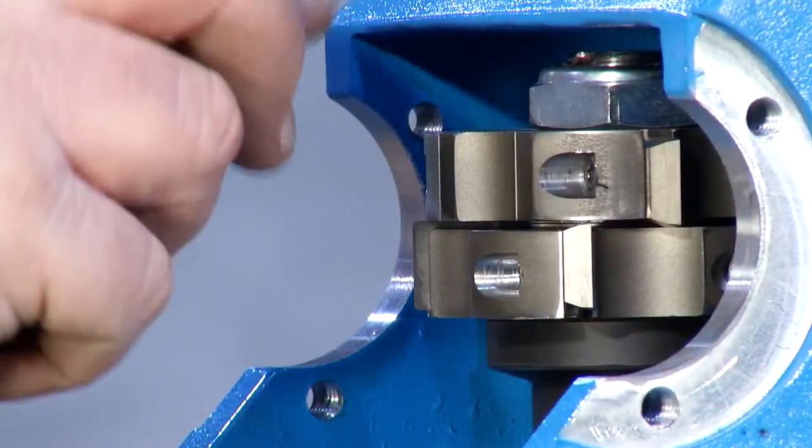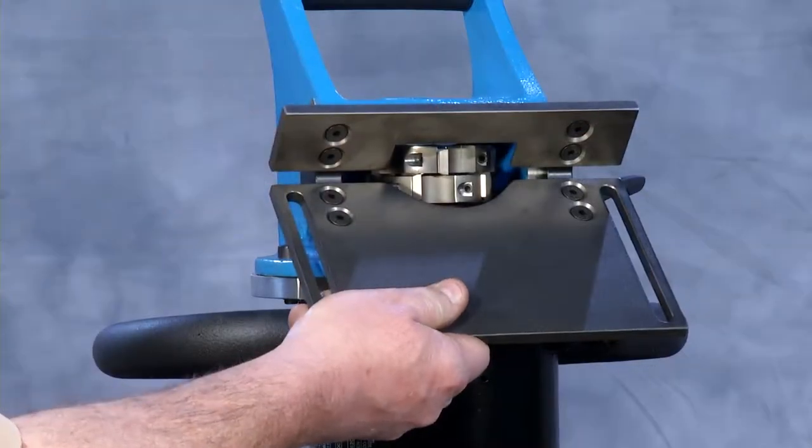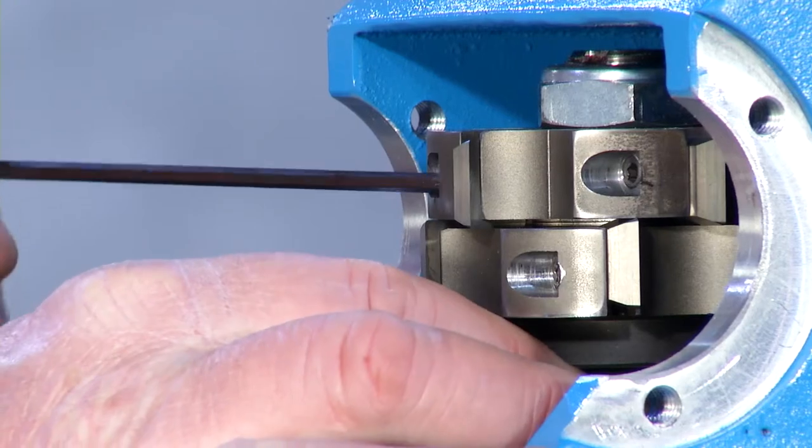The standard inserts can be indexed four times. Inserts are easily changed by removing the v-block and loosening one set screw per insert.